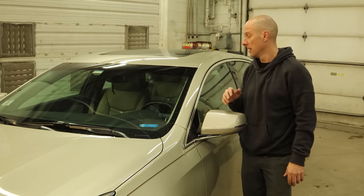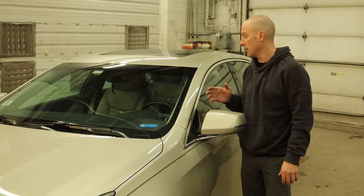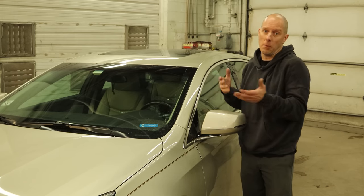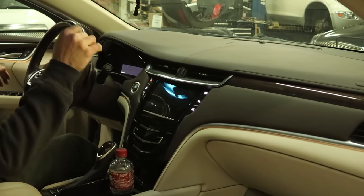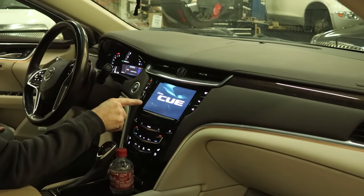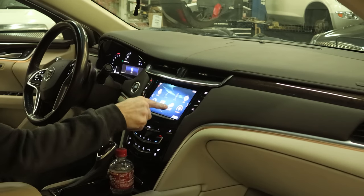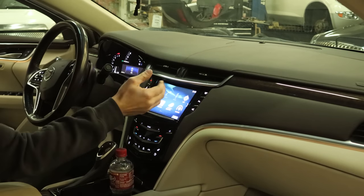They have a lot of problems with these, so we're going to have to pull it out of there and replace it. Let's see what it's doing so you can understand why I'm doing what I'm doing. So there's our problem — the lights are on but nobody's home. The touchscreen's unresponsive.